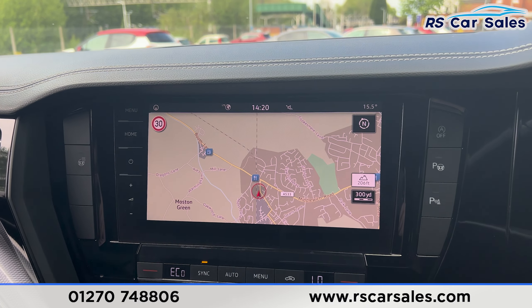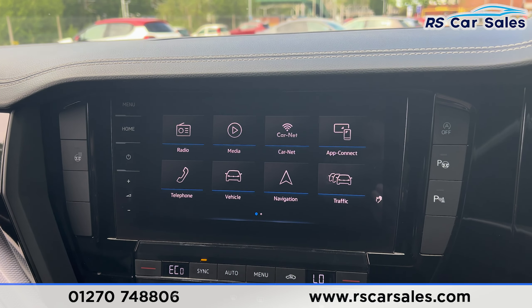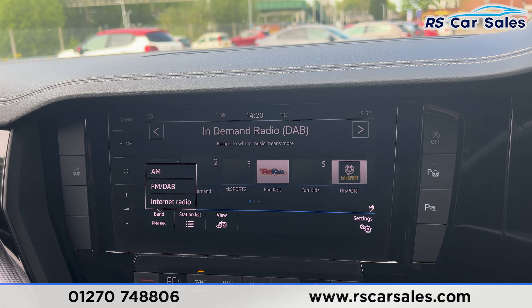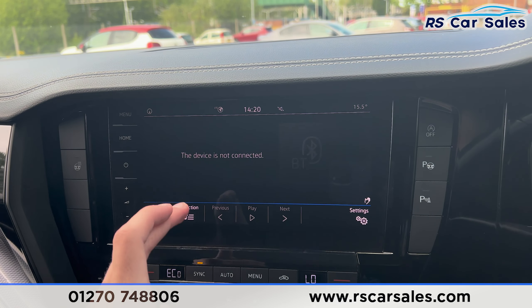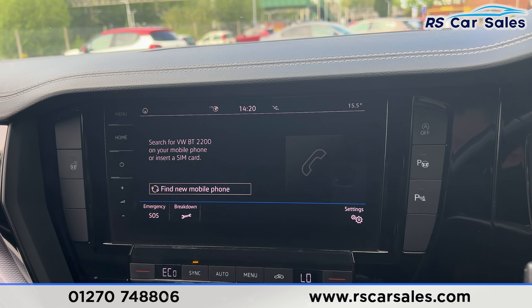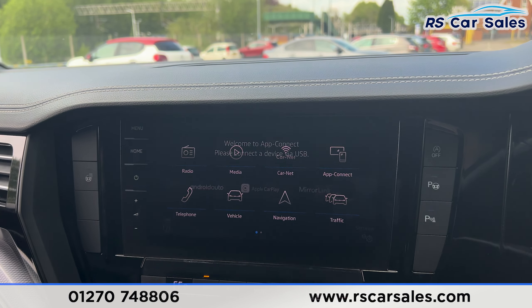We also have the main entertainment screen in the center, currently showing the sat nav, with other features accessible via the menu. You can find all the radio stations — FM, DAB, and AM — along with internet radio, media options with Bluetooth audio, USB, and Bluetooth phone connectivity for making calls.